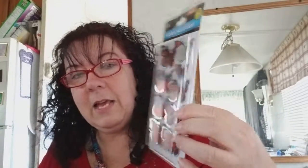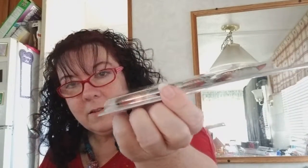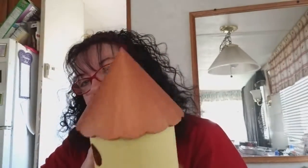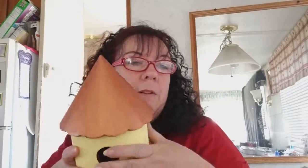So I got some butterflies — 3D butterflies. I don't know if you can see them, but these are going on my little birdhouse. I'm working on it. So the little butterflies are going on that.